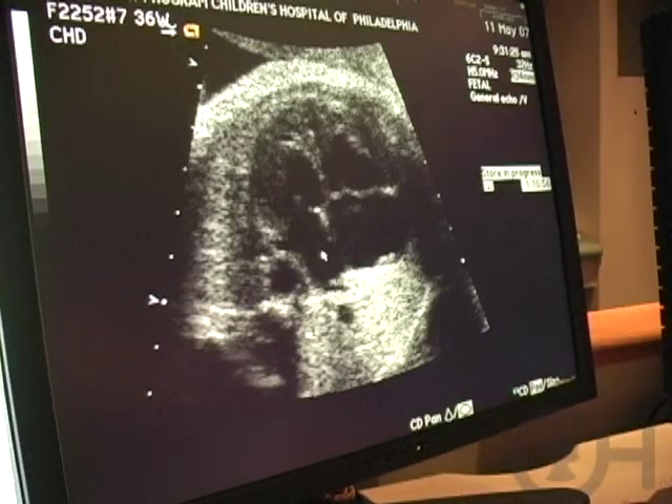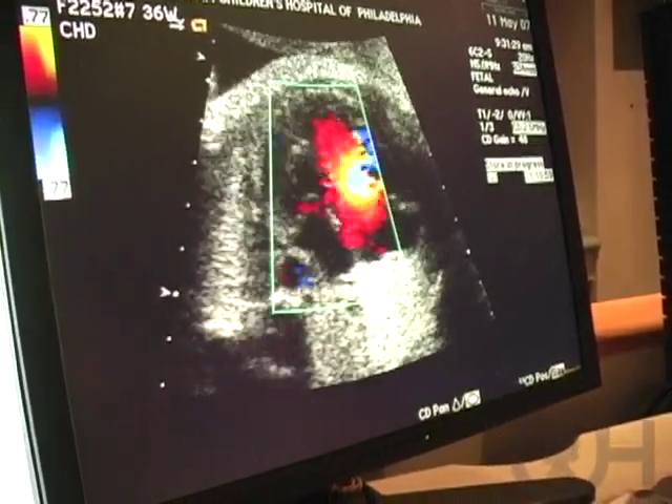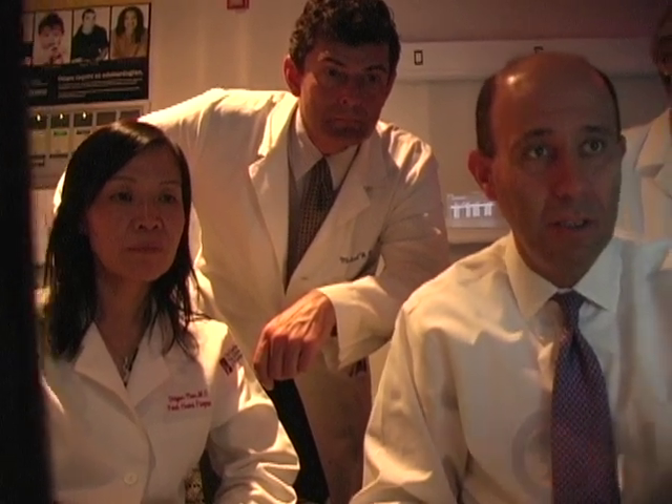Hypoplastic left heart syndrome, which some people call HLHS, is one of the more common forms of congenital heart defects. There are a couple of things that make up the HLHS variant, and the number one is usually a small left ventricle, associated with all small left side structures.